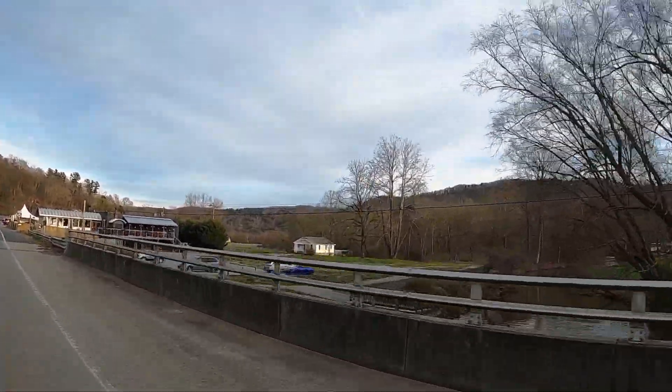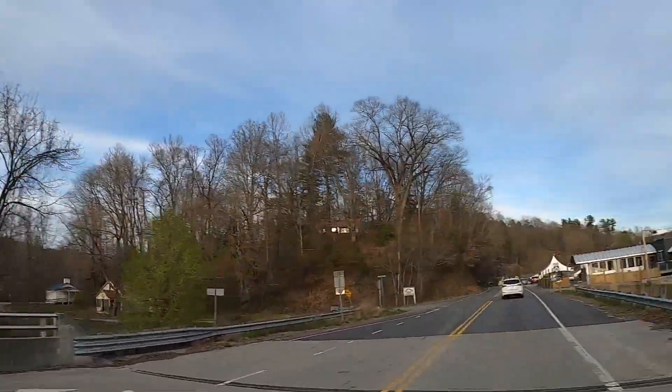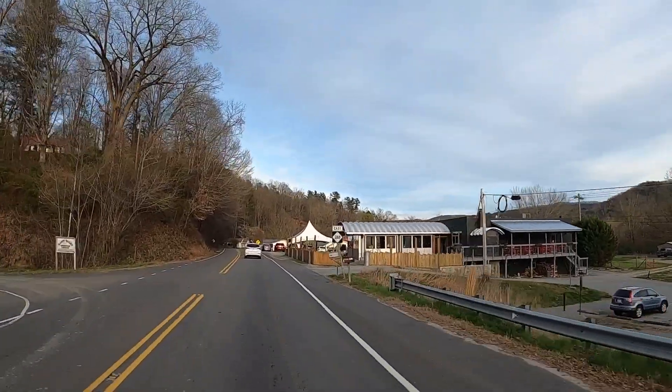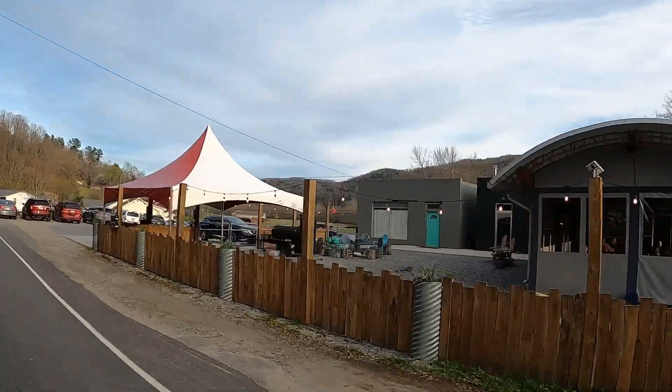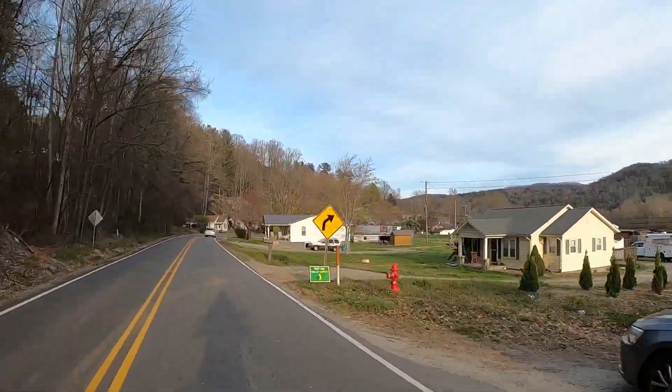This is the Yadkin River. Nice. Oh, look at this spot. Nice, nice.